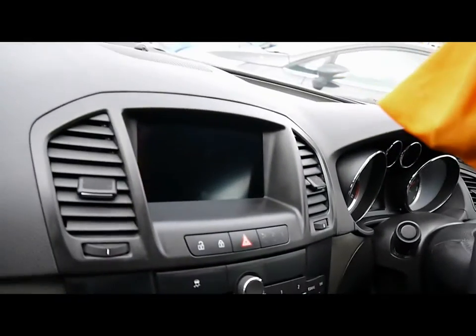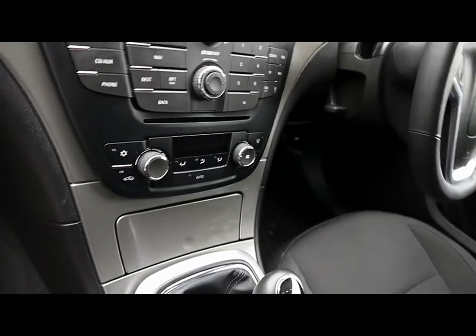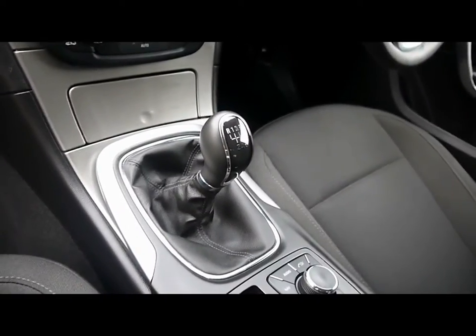Inside the car: full cloth interior, multi-function steering wheel with cruise control, full colour satellite navigation system, CD radio with auxiliary input, climate control, and a six speed manual gearbox.